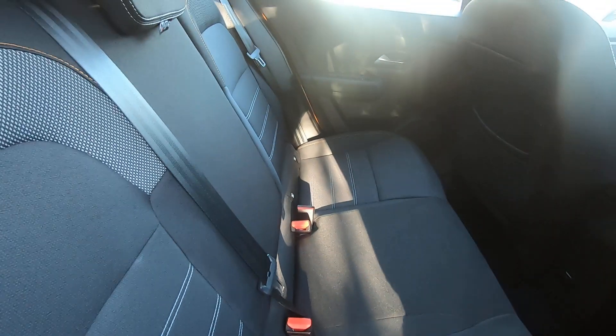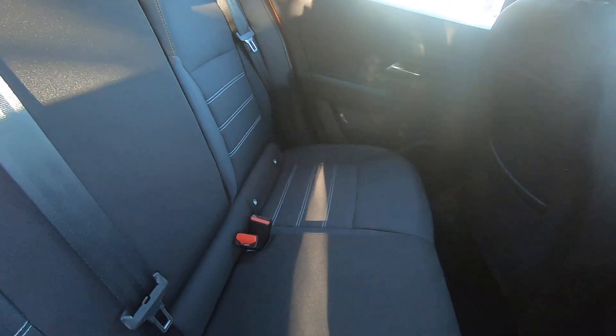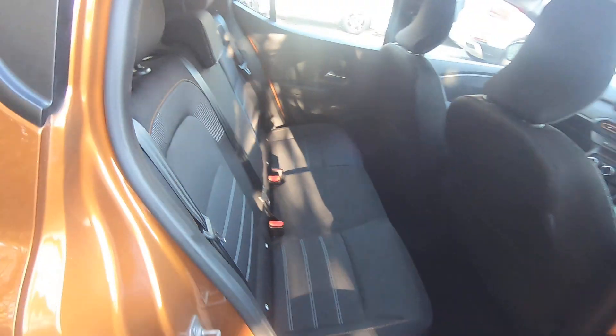In the back there's really good space with a nice high roofline, so that creates good headroom. If you do carry younger passengers on the outer two seats of the rear bench, there are your ISOFIX seating brackets as well.